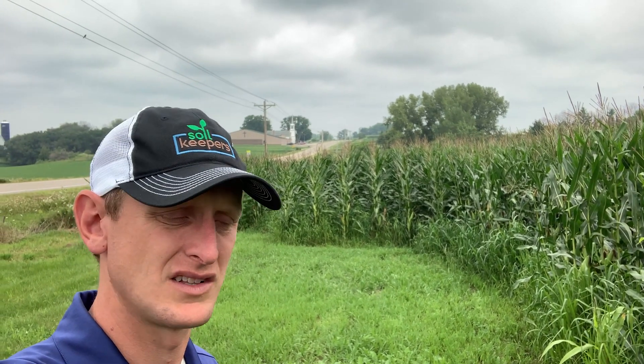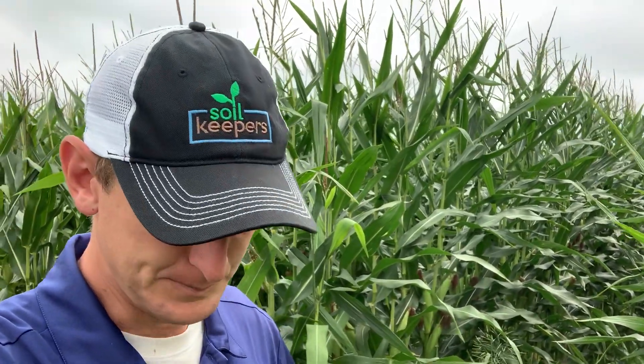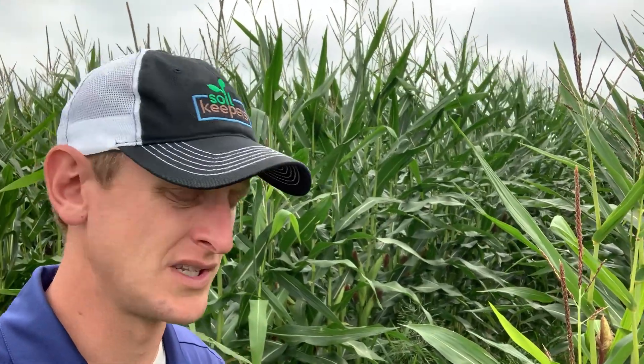Hey, good day friends, it's Lance Klessig. End of July here, and we've been thankfully catching some decent rains as of late. I've been asked by a number of people to provide an update on the interseeded corn — whether that's the 30s or the 60s — so wanted to do that. We are out here at Sheldon Lumen's, which is one of the stops on our cover crop tour.